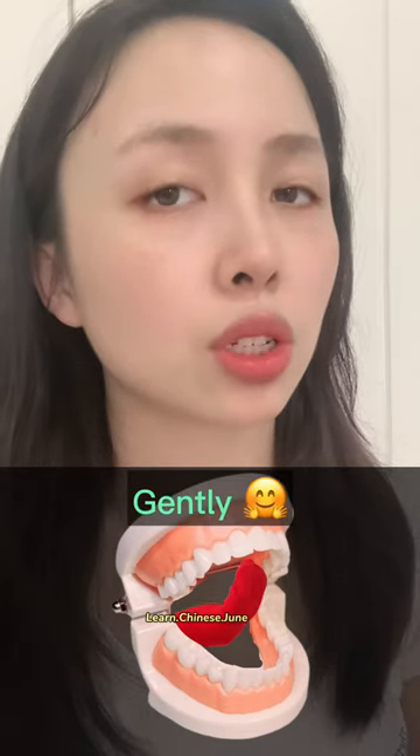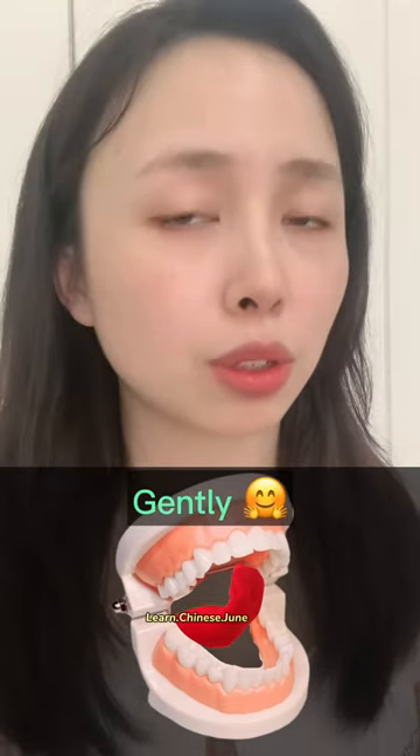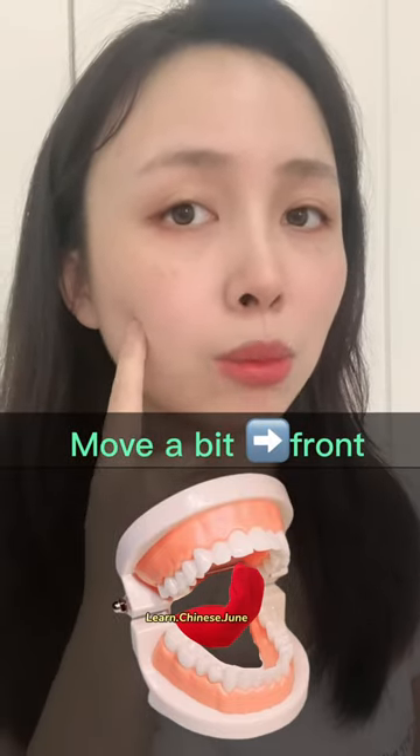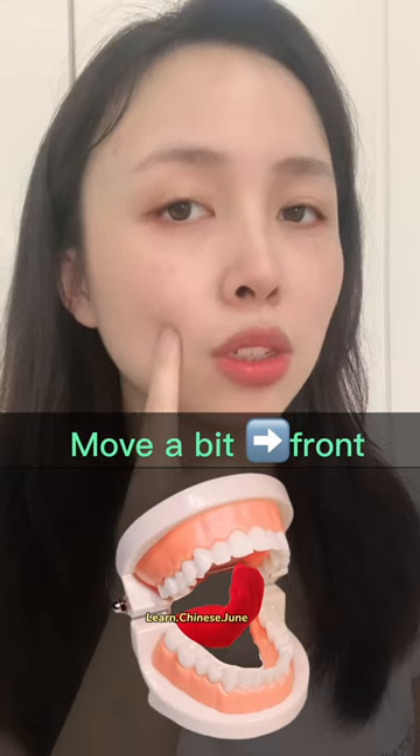Gently touch the upper part of your mouth. If the sound you make is like that, it means you're curling your tongue too far back — you need to move it a little bit forward.